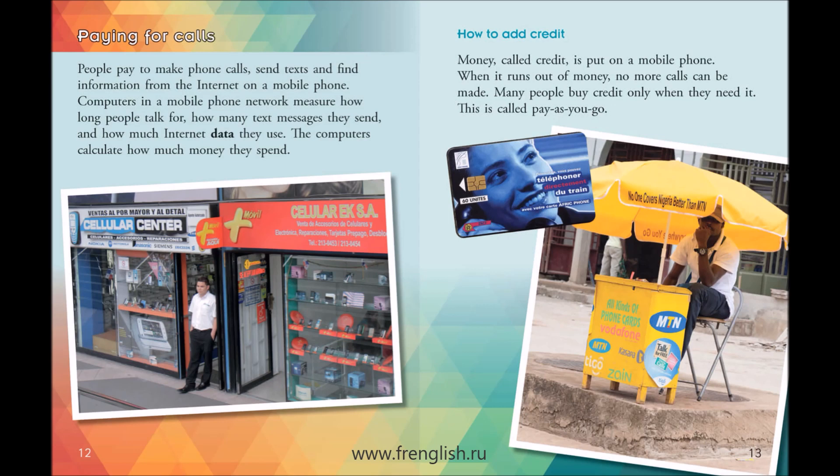People pay to make phone calls, send texts, and find information from the Internet on a mobile phone. Computers in a mobile phone network measure how long people talk for, how many text messages they send, and how much Internet data they use. The computers calculate how much money they spend.